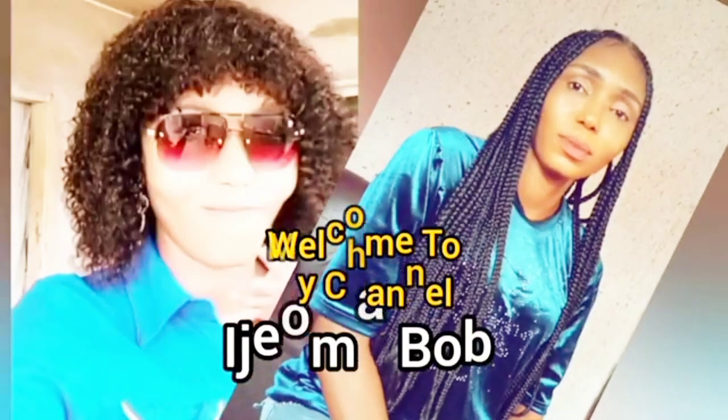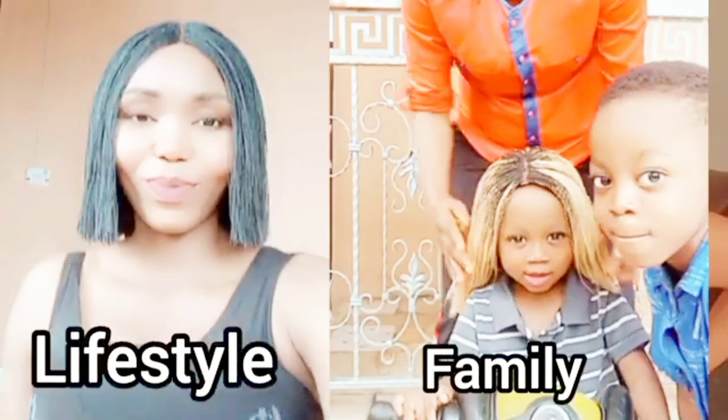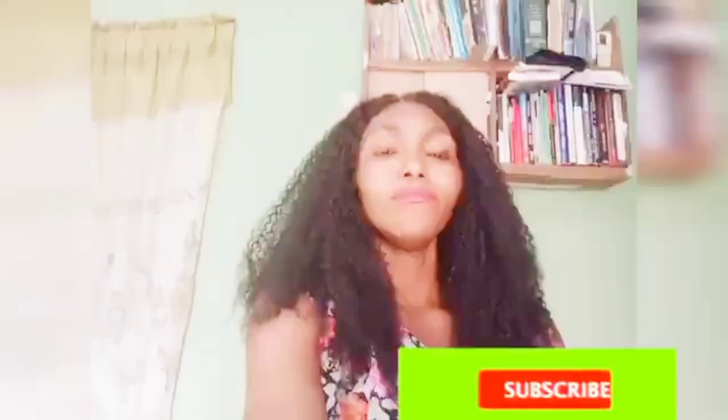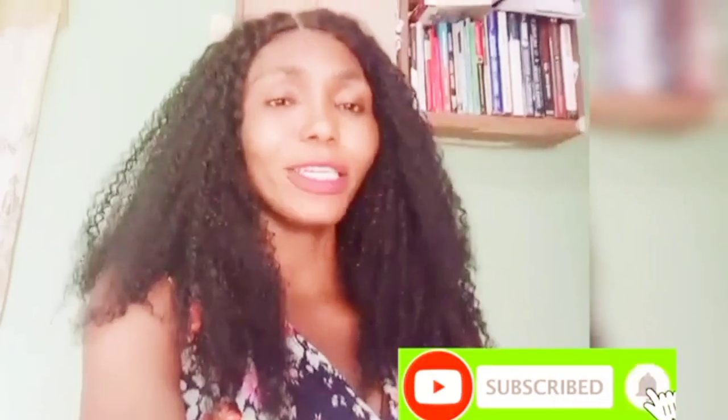Hi guys, welcome back to my YouTube channel. In today's video I will show you guys the cheapest hair market in eastern Nigeria. So guys, this is a shop that sells hair blends.